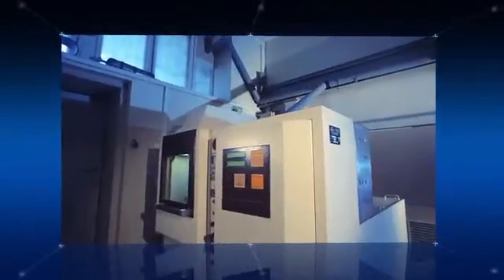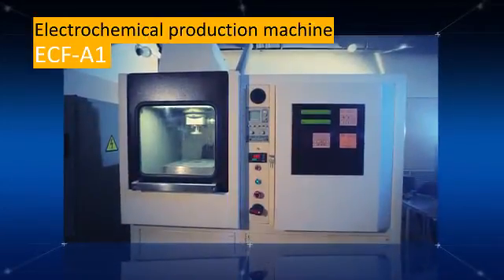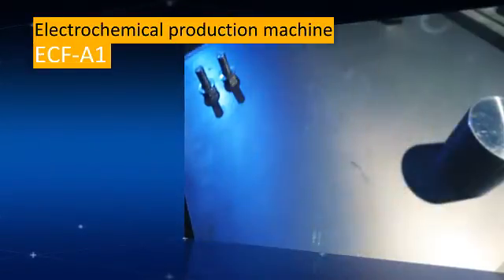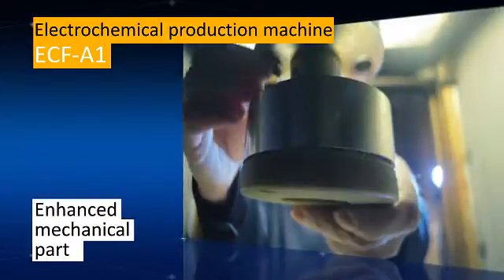DMET-M ECF A1 electrochemical production machine. The problems encountered with previous generation machines have been resolved. The mechanical part is stronger, which increases its durability and improves its accuracy.